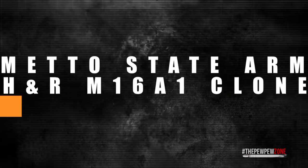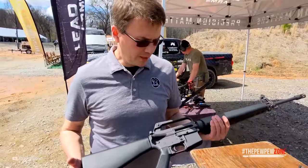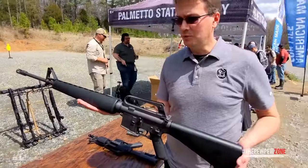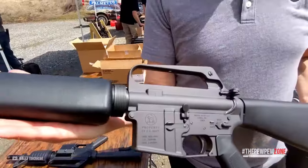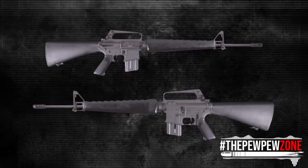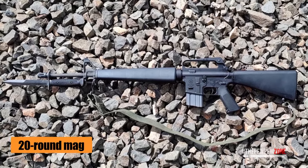Number 13: Palmetto State Armory H&R M16-A1 Clone. The H&R M16-A1 clone from PSA (Palmetto State Armory) is a great retro gun. Classic look is as good as the firepower. With its 20-inch barrel chambered in 5.56, it does come with an A2-style fixed synthetic stock and an A2 carry handle receiver. The handguard has rifle length and of course there are A2 front sights. To make it complete, you get sling swivels and a 20-round mag.